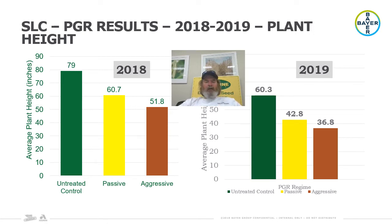One piece of data we take at the end of the year is plant height. Looking at the difference between 2018 and 2019: our untreated control plants in 2018 wound up about 79 inches tall. The passive treatment — in both 2018 and 2019 — knocked about 20 inches off the finished plant height. As we were more aggressive with growth regulators in rate and timing, we were able to further reduce height. In 2019, plants finished around 60 inches tall, so 2019 was not a year where growth management was at as great a premium.